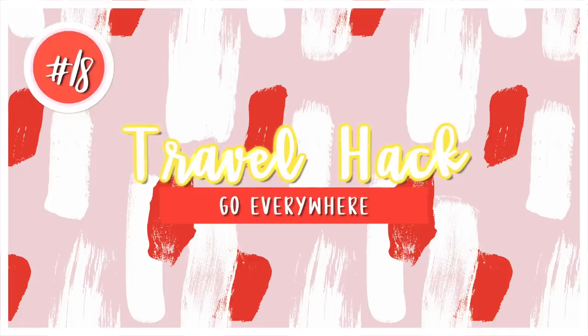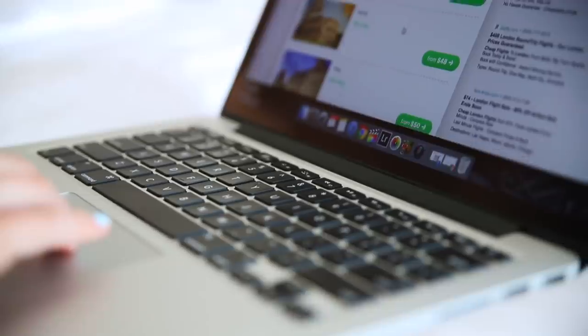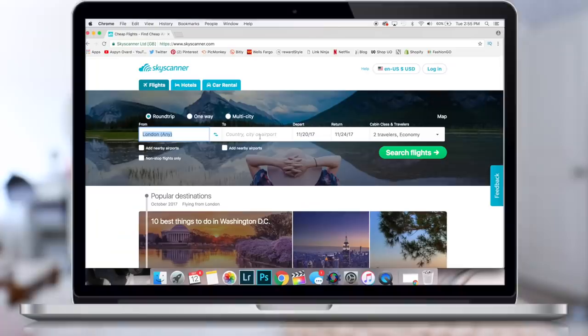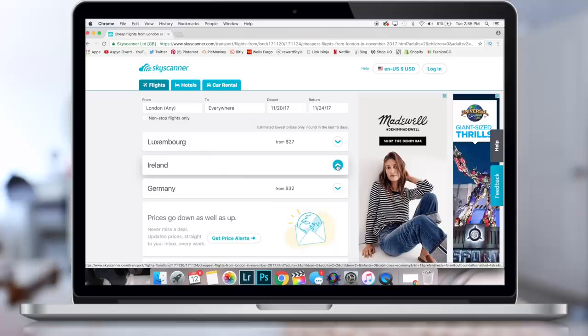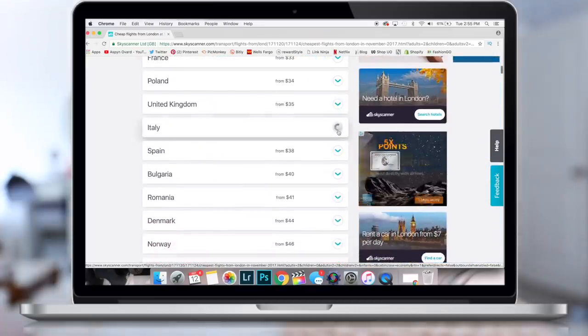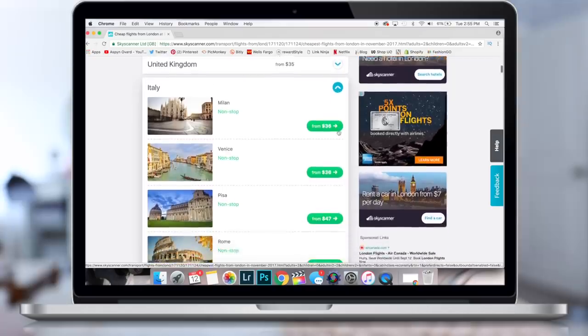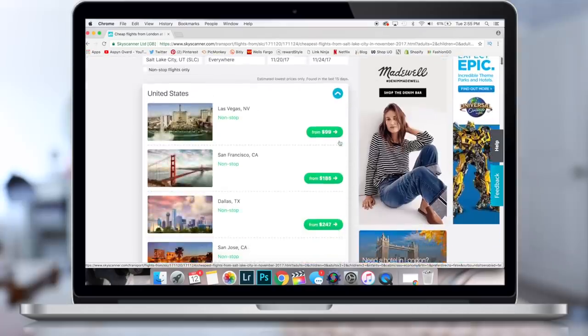My next hack is one of my favorites — I just discovered this and I think it's awesome. Go on Skyscanner and type in the word 'everywhere.' Basically, if you can get a cheap flight to somewhere like London, you can search 'everywhere' and see all of the different places they fly to for super cheap. For example, you can go to Ireland for like $30 or Italy for $36. This is a super cool hack if you're trying to fly on a budget, and you can of course do this in the U.S. too.